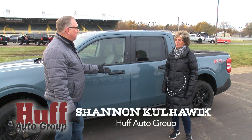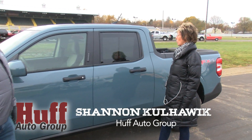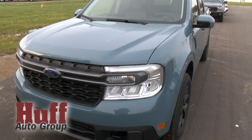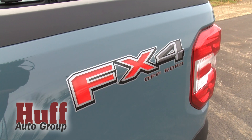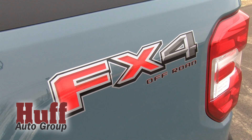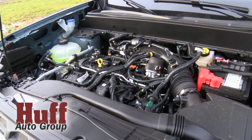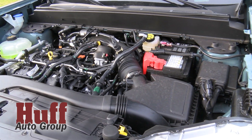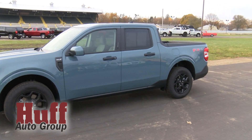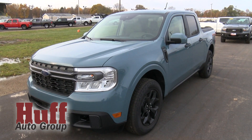It looks like you have one of Ford's latest cars or trucks here. Correct, it's the 2022 Ford Maverick, and these are great. Now, is this a hybrid one? This is not. This is an XLT — 2.0-liter turbo, the i4. It's got 200 miles on it, and it is the Area 51 color. The color really stands out because there's no metallic flake in it or anything. It's just a solid color.